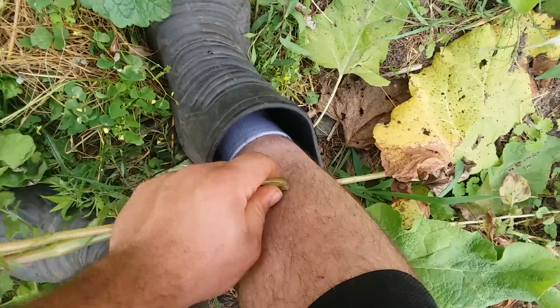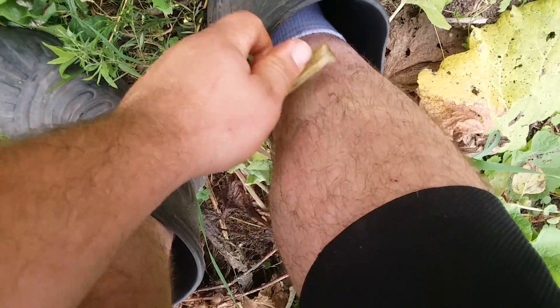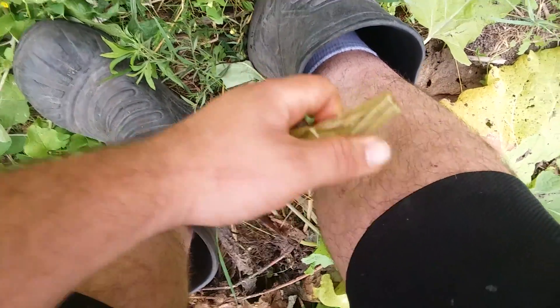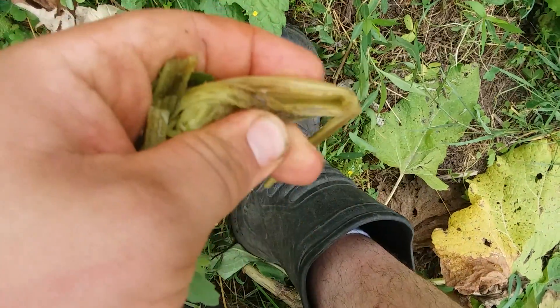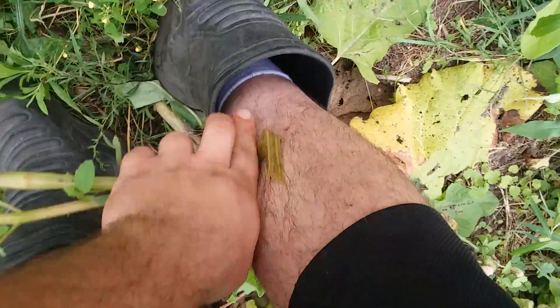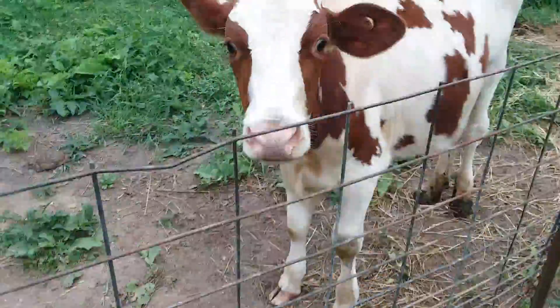That was a good nettle too — a good fresh young one. And I just rub that oil. See that oil? That's the stuff. Homemade remedy for nettles. Indians.